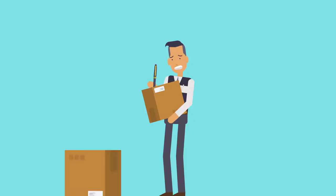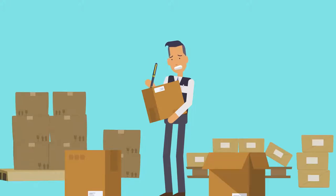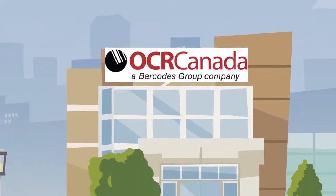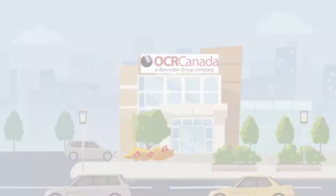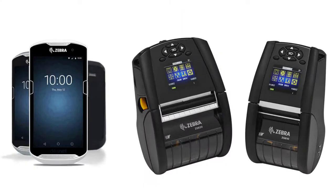Companies are rethinking practical ways to do business, and that makes crystal clear visibility of your supply chain more important than ever. At OCR Canada, we've created a complete proof of delivery solution with the latest hardware from Zebra, coupled with our custom software, so each deployment will fit your exact business needs.